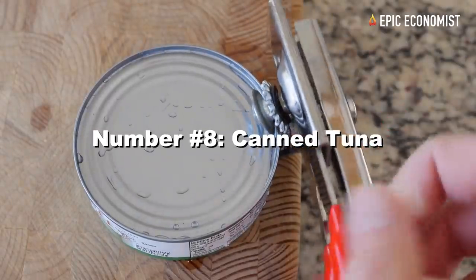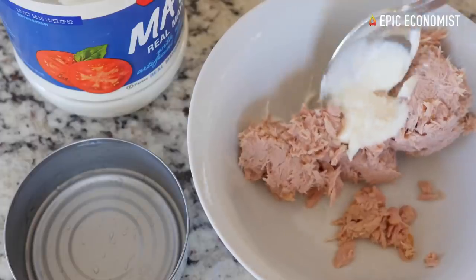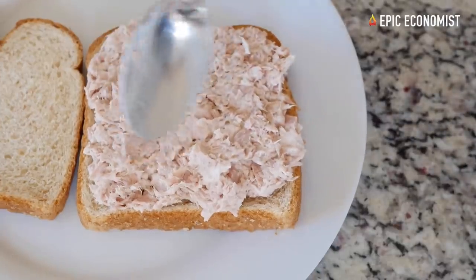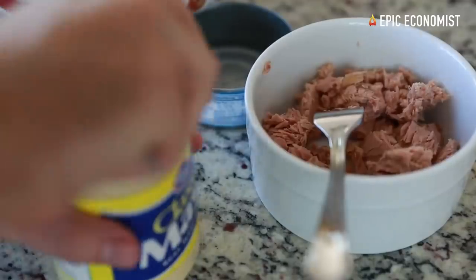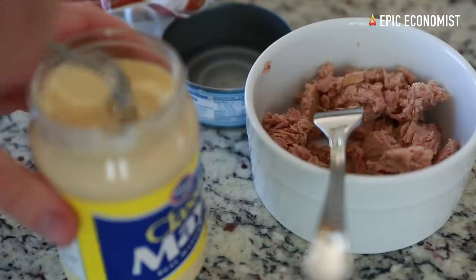Number eight: canned tuna. Tuna in oil can last for a long time. You can find a 48-pack of chunk light tuna in oil for $48, so you're paying just a dollar a can. Each serving can provide 60 grams of protein, so it's worth the price.